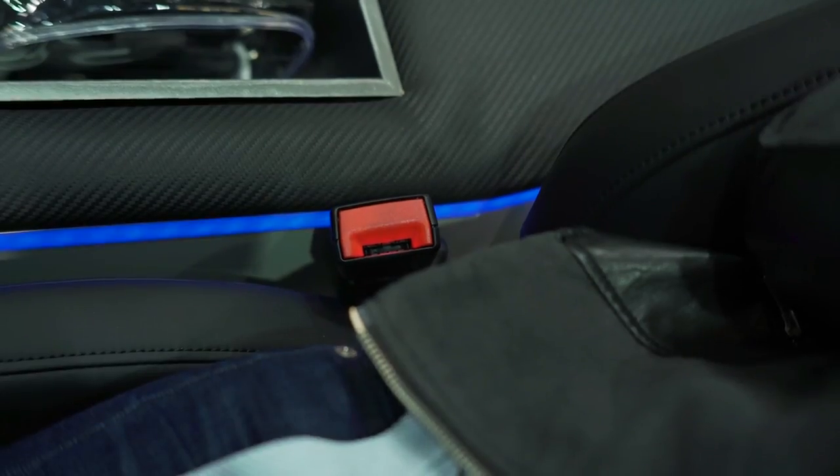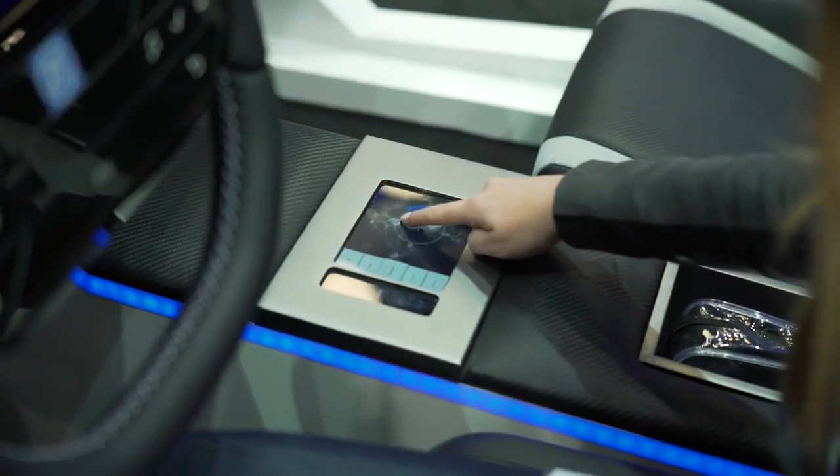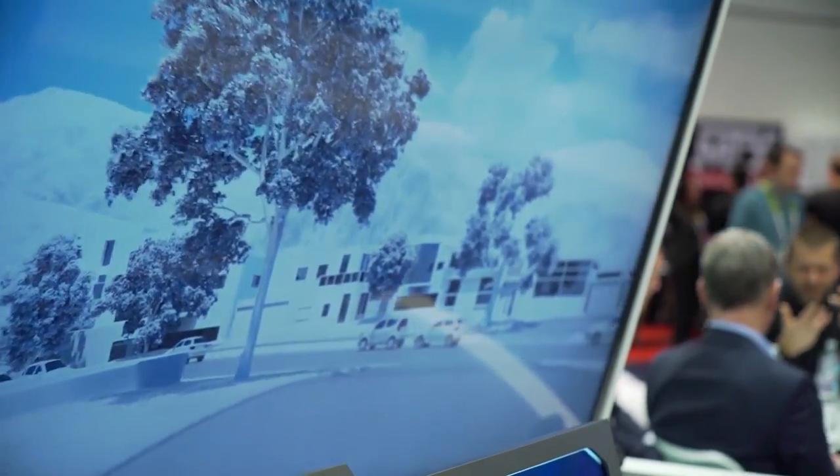I love how intuitive Ford Sync 3 is, but in the future, will we even be necessary to drive cars? Things got very interesting when I sat back, relaxed and tested out ZF's autonomous driving vehicle to get a glimpse at the future of self-driving cars.